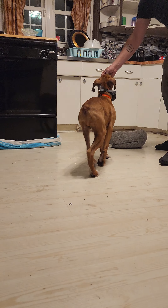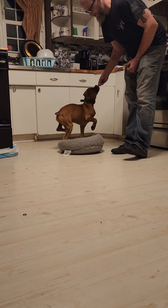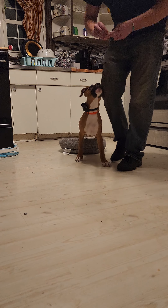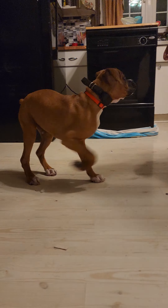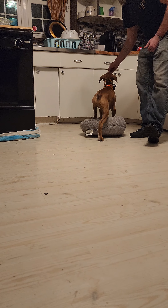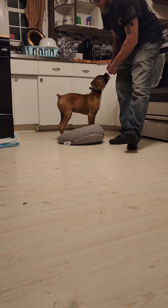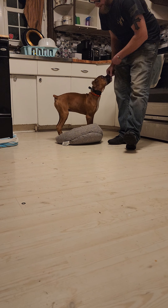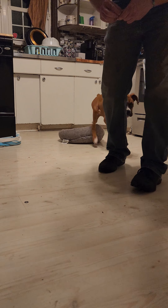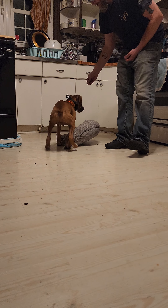For those of you who have been using clickers in the past, you'll see how the marker word is a little bit more beneficial and easier. Now he did what I wanted, so I'm going to do a jackpot reward. I'm going to do this a few more times and then I'm going to start adding the verbal cue.